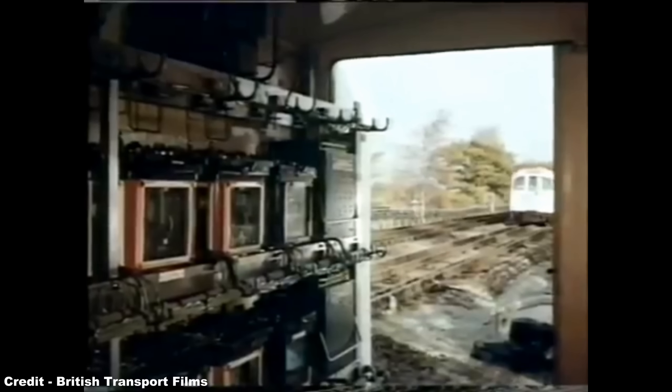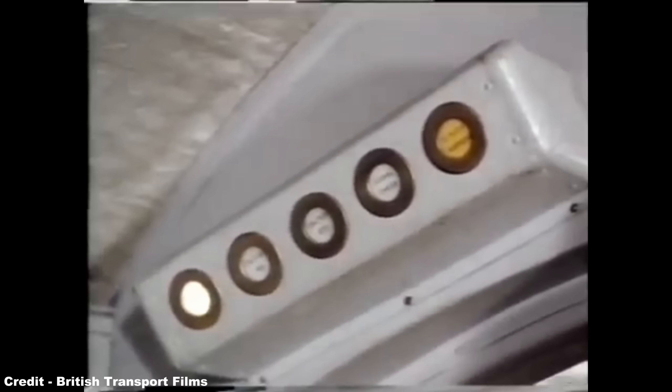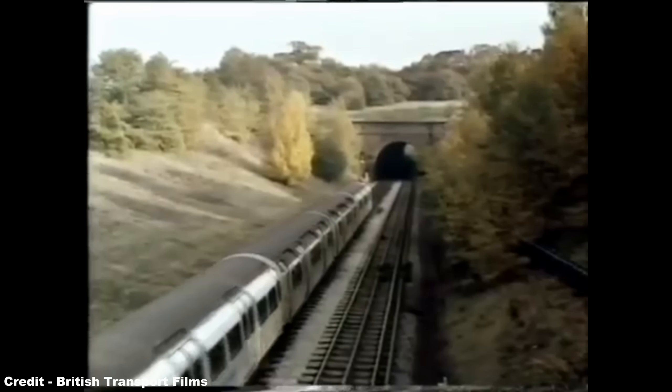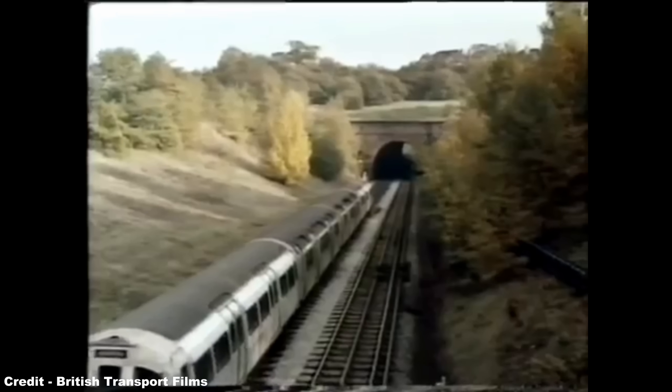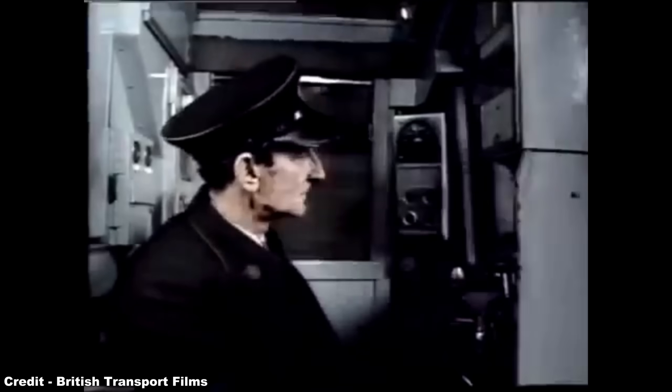Trials of these three 1956 sets gave rise to the production 1959 stock used on the Piccadilly line, these trains essentially being clones of the 1956 stock, and were built by Metro Camel in three and four car units, while the 1962 stock was built only in four car units by Metro Camel and the British Railway's works in Derby, being introduced on the Central line in early 1962, and incorporating only minor differences.